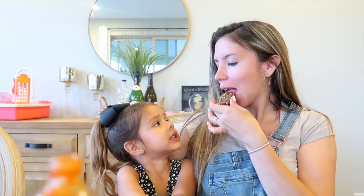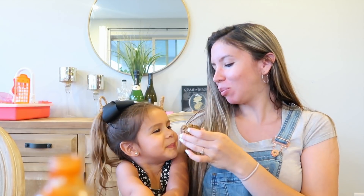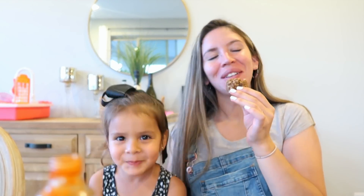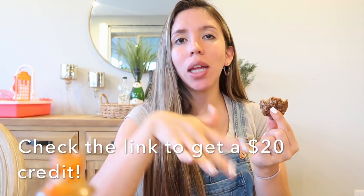To finish off our day in this video, we are having these delicious cookies for dessert. That's going to be the end of the video — we're just going to keep eating our cookies, they're so good. All the snacks from Thrive Market are delicious. Don't forget to check out Thrive Market — I'm going to have a link down below — and we will see you guys in our next one!